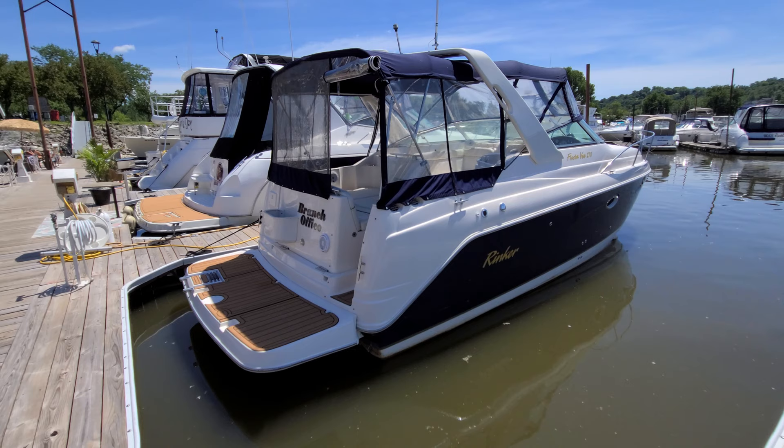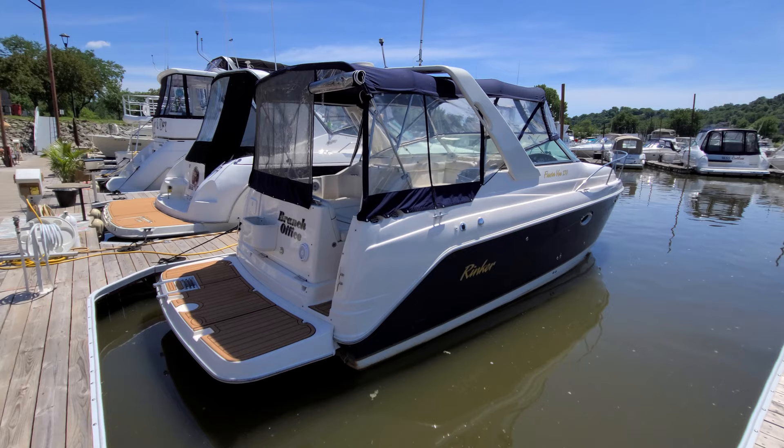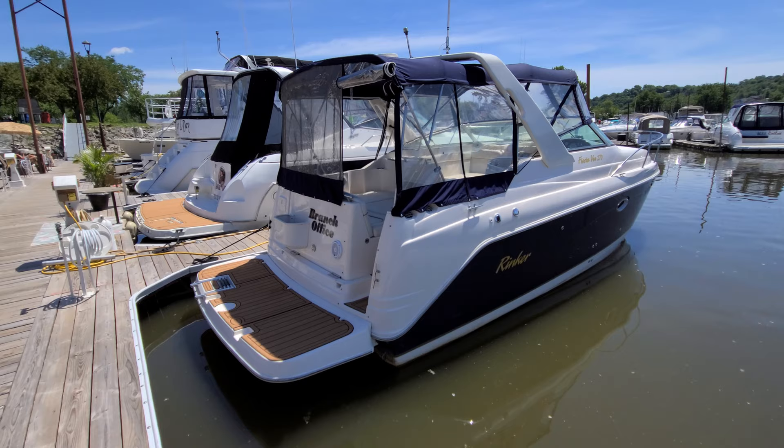That wraps up a quick video on this 270 Fiesta V from Rinker — a very good looking boat with lots of nice features and options. Some I didn't mention include air conditioning and heat, windlass anchor, full camper enclosure, the arch, all the stainless cup holders, upgraded stereo, and the Aqua Traction flooring. Overall a boat that simply should not disappoint. I'm Zach Pater here at River Valley Marina, River Valley Power and Sport in Red Wing, Minnesota. I'd be glad to answer any questions or set up a time to view. Thanks for watching and have a great day.